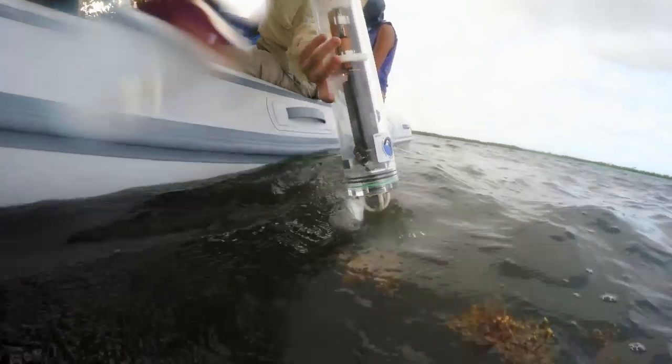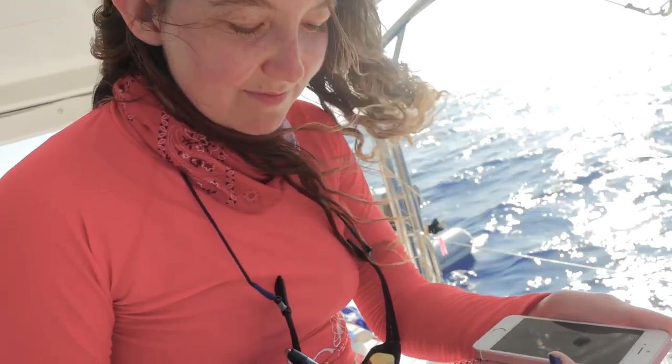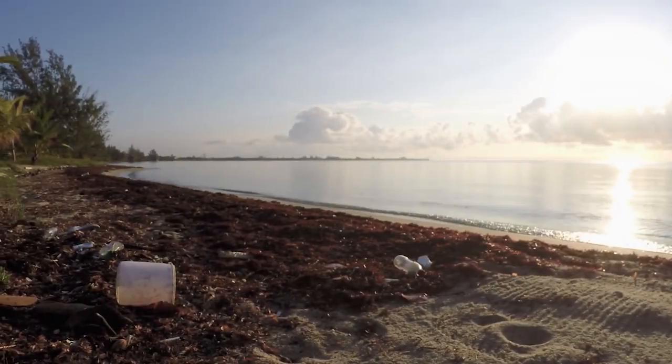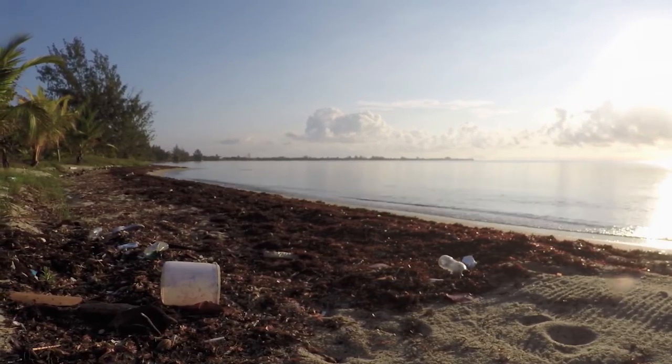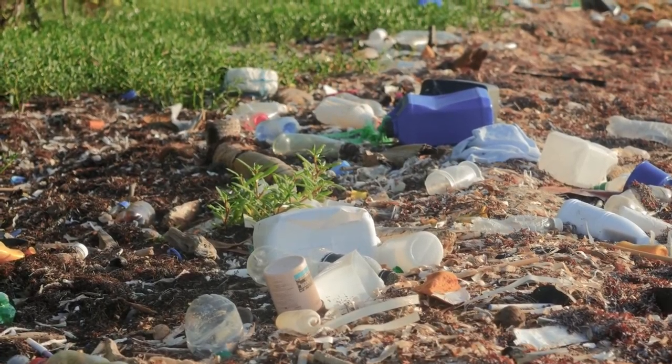You can leave a recorder for a month at a time and be able to tell that there are bottlenose dolphins here, common dolphins here, and pantropical spotted dolphins — animals we have very little information about in Belize. Having passive acoustic recorders set up all over these habitats can tell us what animals are there, and that's the most important information we get from these kinds of systems.